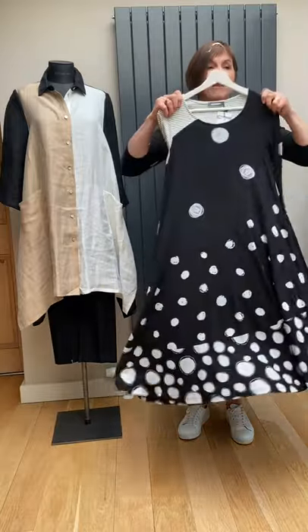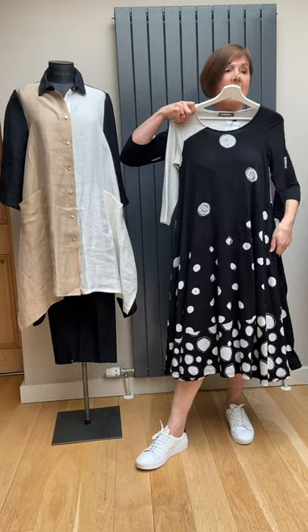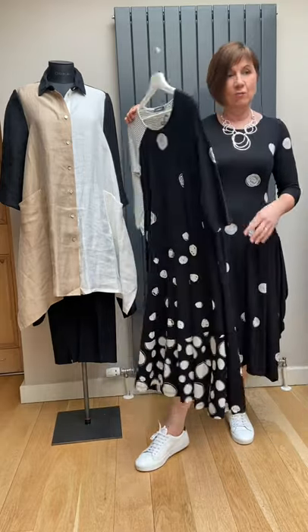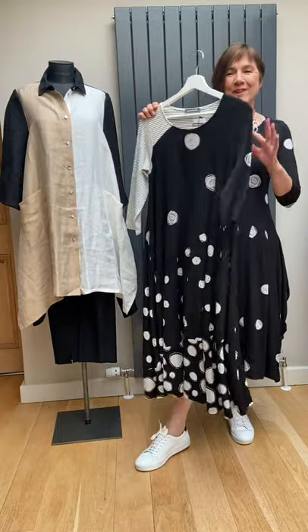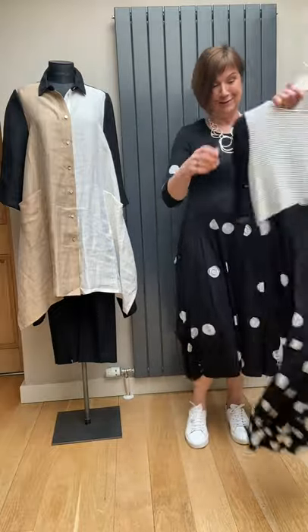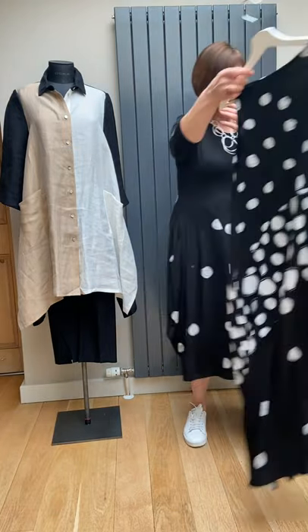Holding it up against me, it's pretty much the same length as the one I'm wearing. I'd be hard-pushed to know which one to wear — this one I feel I've just got to hold my stomach in a little bit more, whereas the one I'm wearing won't touch you in the stomach area, so that might help your decision making.